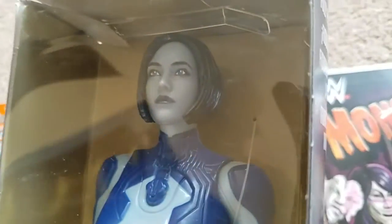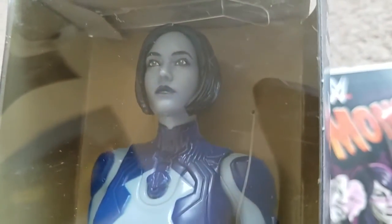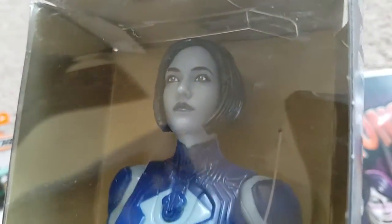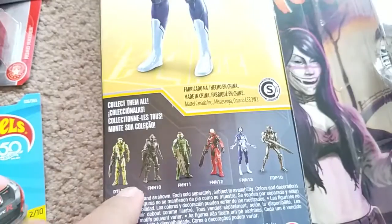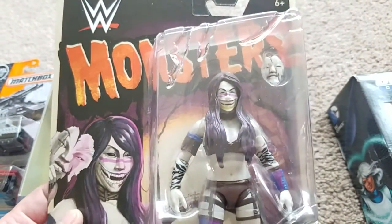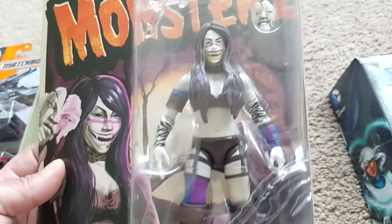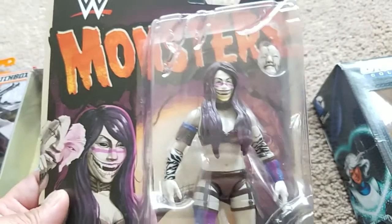And I think for such an inexpensive figure at 12 inches, they did a really good job on the face — I think she looks really good. I might want to collect some more of these.